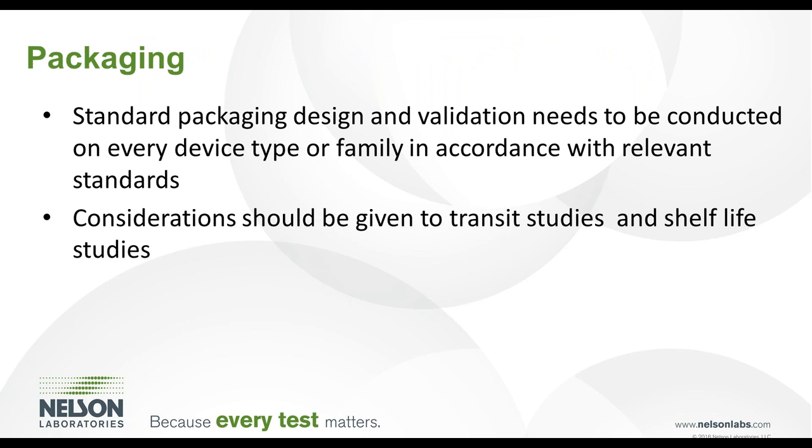Standard packaging design and validation needs to be conducted on every device type or product family. If sterile, the packaging design and validation will need to be conducted in accordance with relevant standards such as ISO 11607-2, with considerations given to transportation and shelf life studies as well. It is not uncommon for a third-party entity to follow packaging configurations previously developed by the OEM.